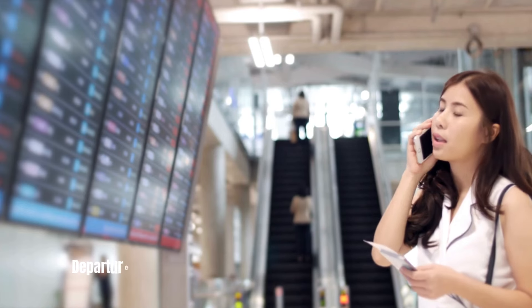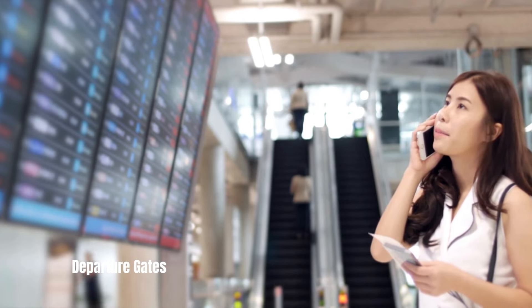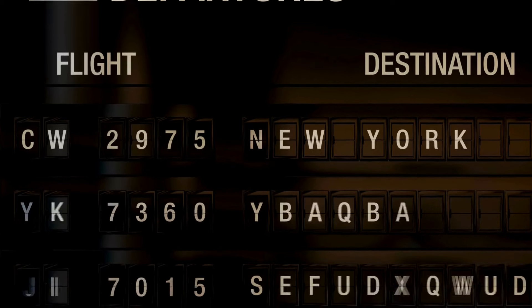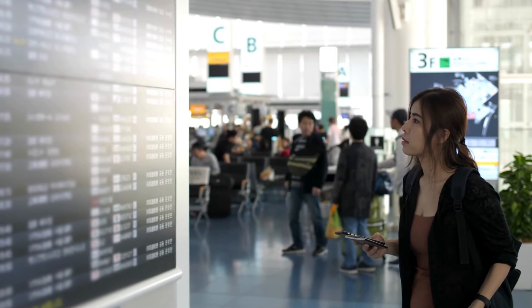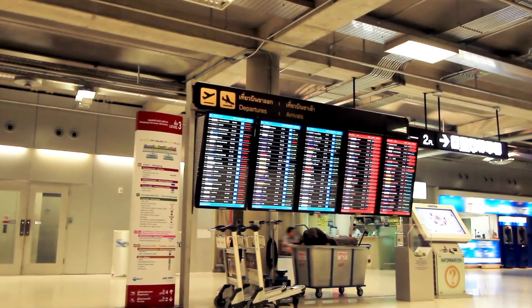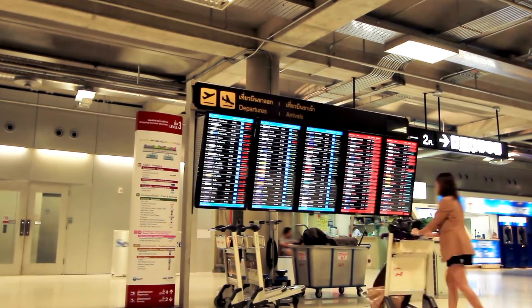Departure Gates: Once you've cleared security, proceed to the Departure Gates area. You can find information about your assigned gate on your boarding pass or through digital displays placed throughout the airport. Relax and wait for your flight in the gate area, making sure to keep an eye on any updates or announcements.